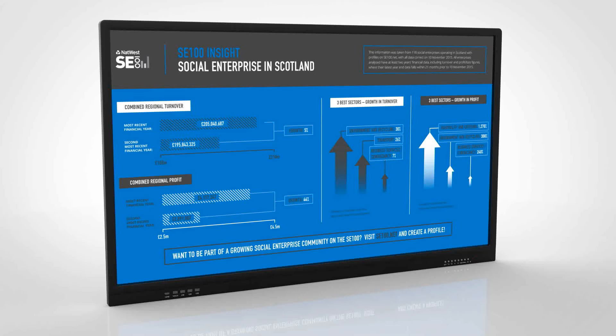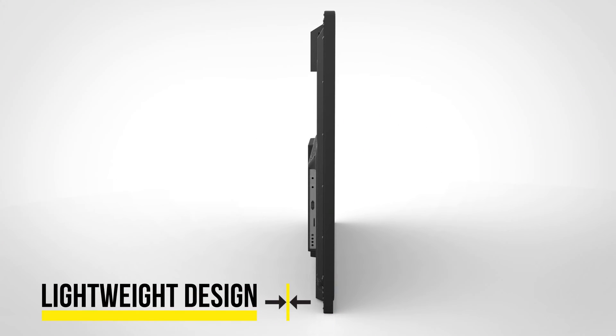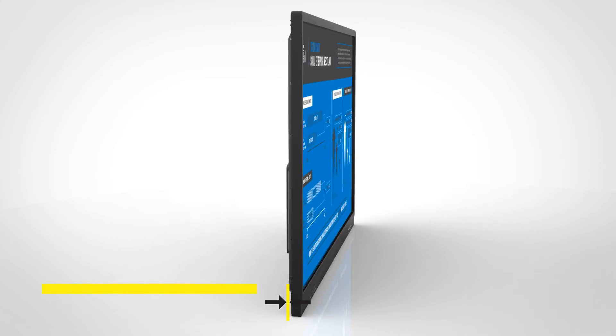The interactive touch displays have a lightweight, sleek design with a thin profile, achieved by using a segmented aluminium enclosure and a moulded polymer rear.